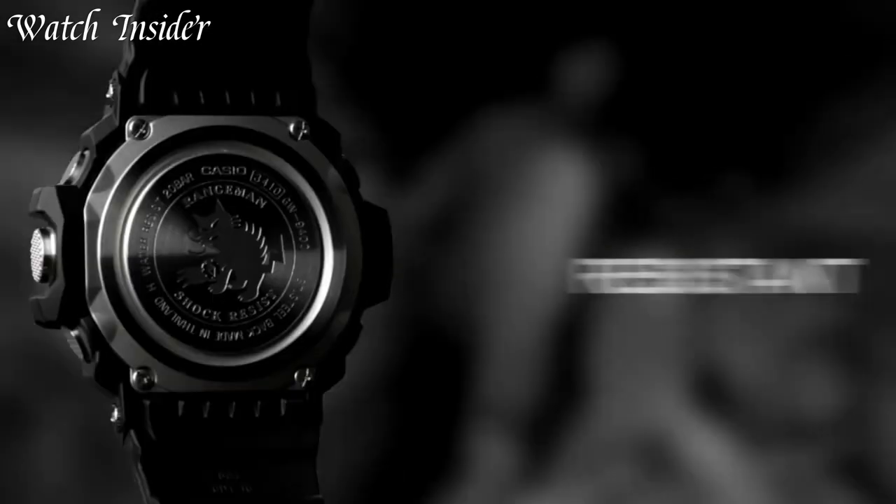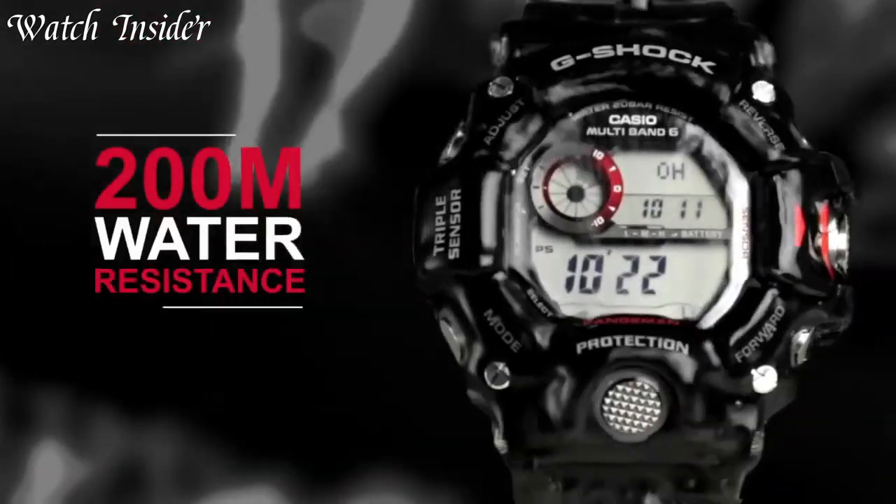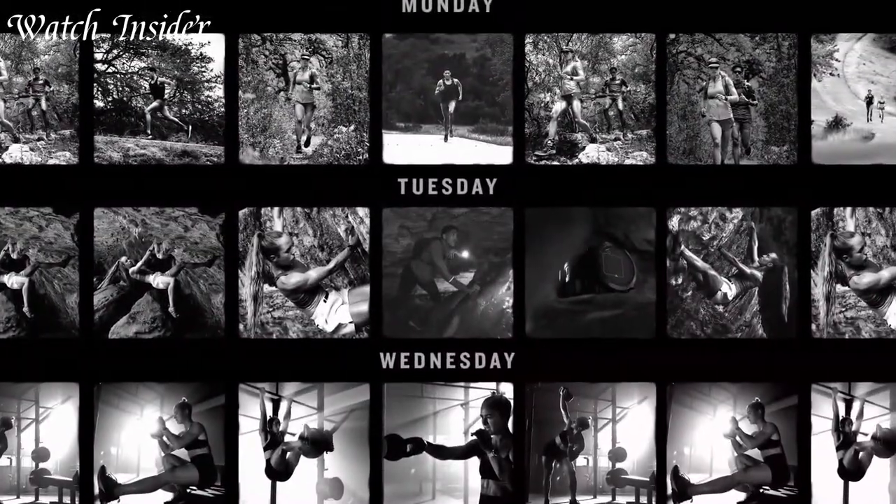Looking for a reliable and eco-friendly watch? Look no further than solar-powered watches. With a solar cell that converts light into energy, these watches never need a battery change.